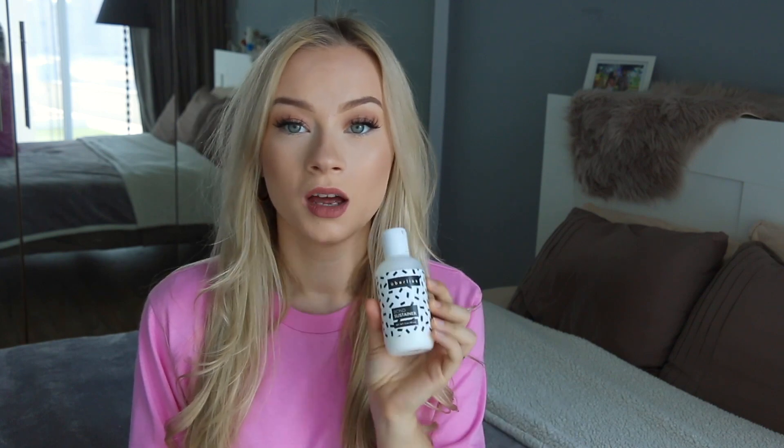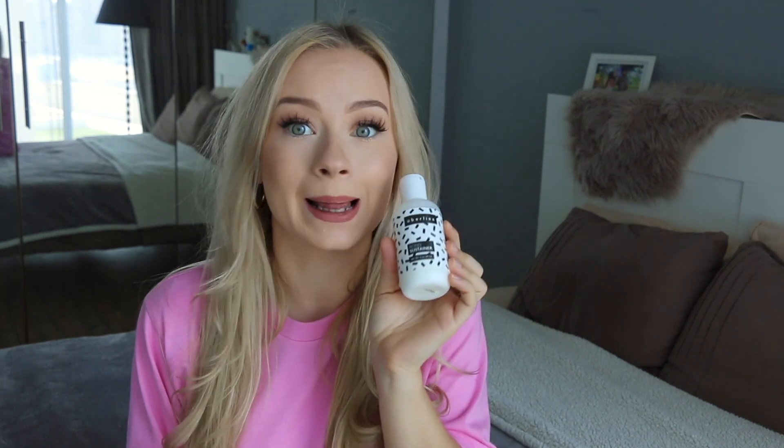If I had to suggest just one product, I would really suggest you try the Bone Sustainer — it is truly magic for hair, like silk in a bottle. That was it for today's quick video on how I do my hair! Let me know in the comments if you'd like to see more hair or daily routine videos. Thank you so much for watching, I'll see you next Sunday — bye!